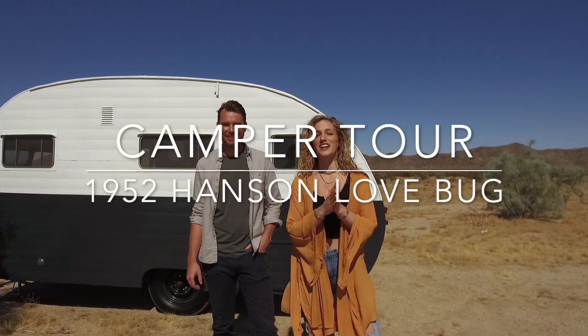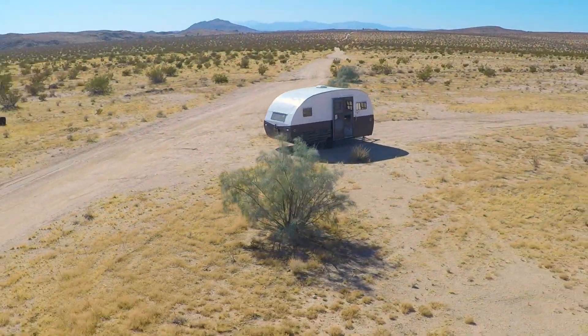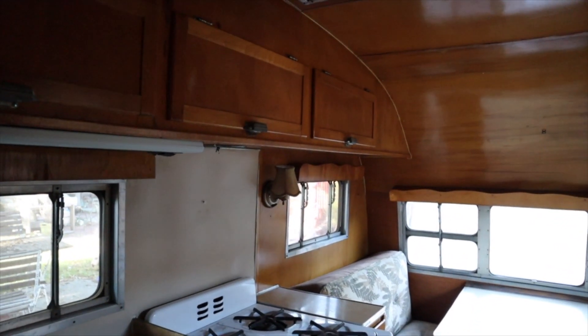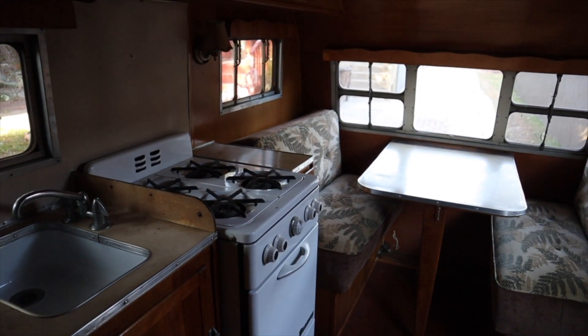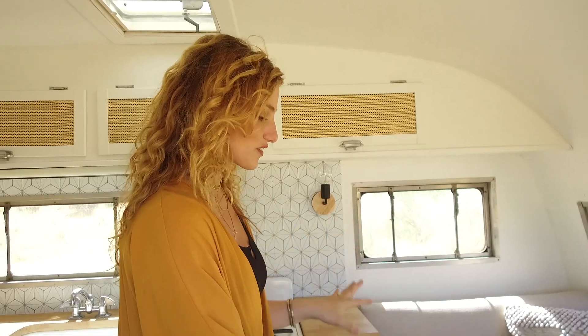This is the camper tour of our 1952 Hanson Love Bug. As you can see, it is all white. When we got it, it was the original wood paneling, and while we love to keep things original, it would have been nice to keep it that way. But there was water damage we had to fix and a few other things, so we decided to paint it white. We're really happy with it because it really brightens it up.